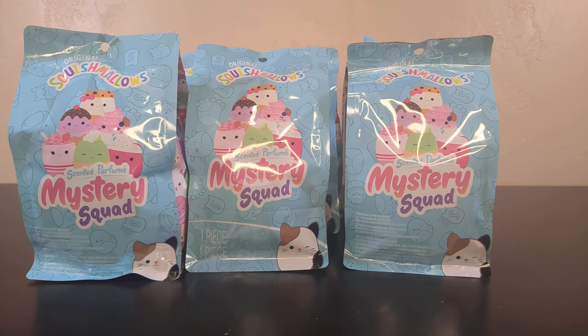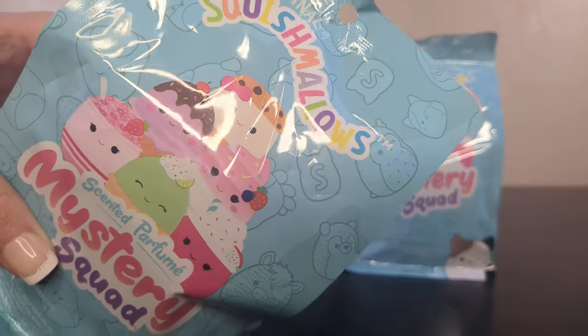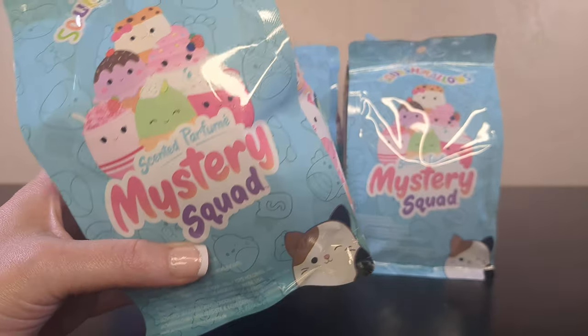Welcome back to the channel everybody! We are here with some more Squishmallows squishy goodness. I found the ice cream scented mystery squad. Hopefully these all smell good because ice cream is usually good, right?